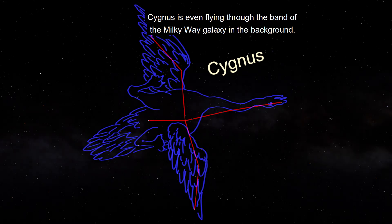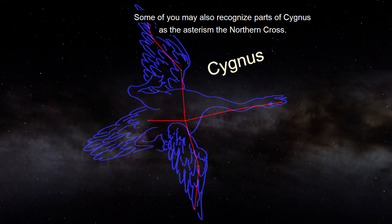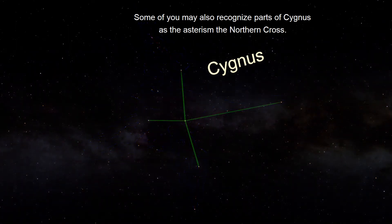Cygnus is even flying through the band of the Milky Way galaxy in the background. Some of you may also recognize parts of Cygnus as the asterism the Northern Cross.